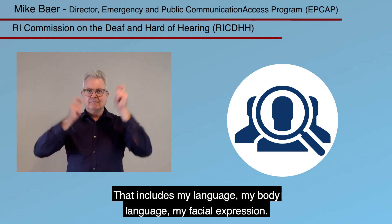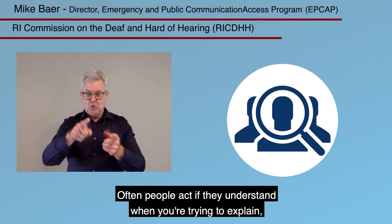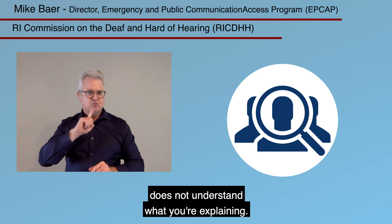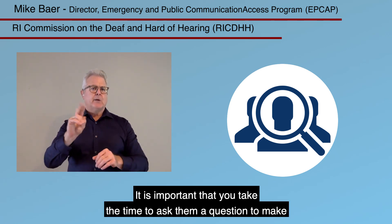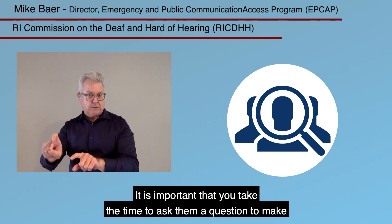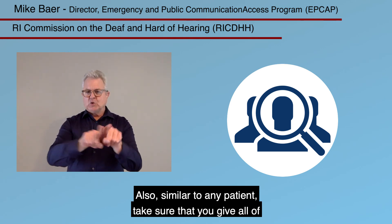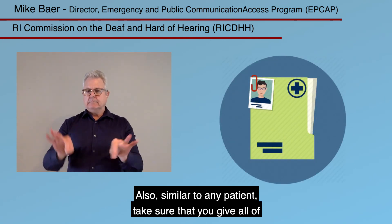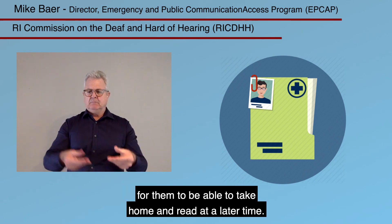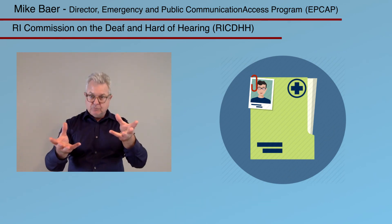Pay attention to body language and facial expressions. Often people act as if they understand — the 'nodders,' the person who just nods and smiles — and that is often an indication that the person truly does not understand what you're explaining. It's important that you take the time to ask them a question to make sure they have understood. Also, make sure you give all of the information in writing for them to take home and read at a later time, or to have someone else translate that information for them.